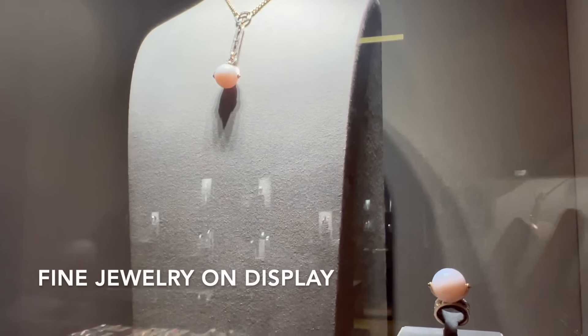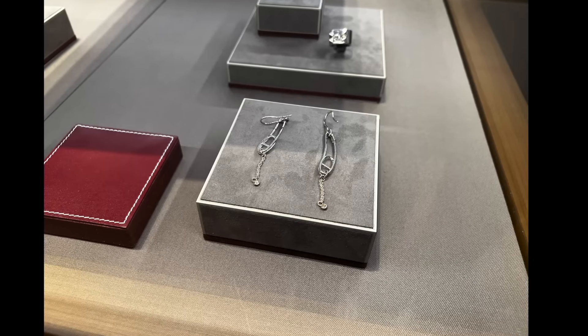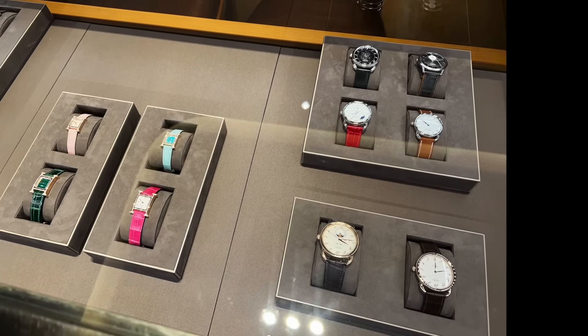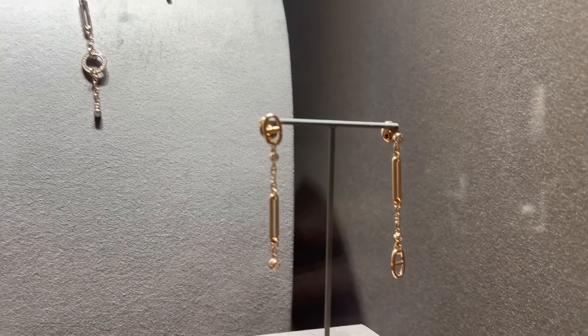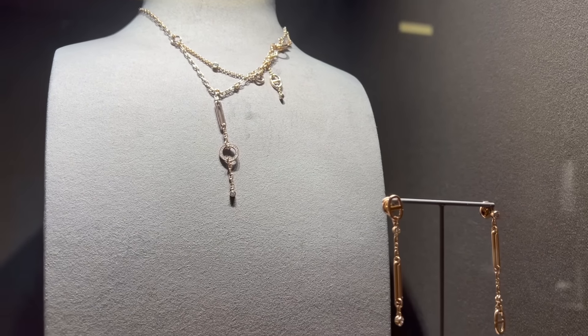First, these pearl earrings are new, and there are also the classic Chaine d'Ancre earrings and some watches on display. I've seen this pair of Chaos earrings with four diamonds before — they're currently retailing for $8,050.